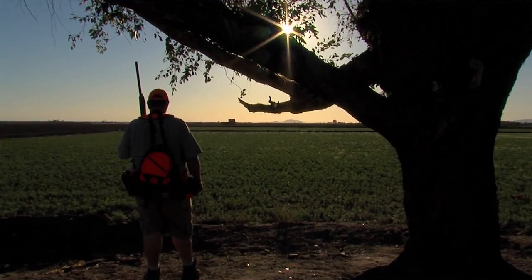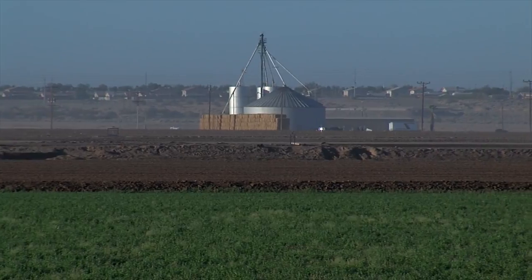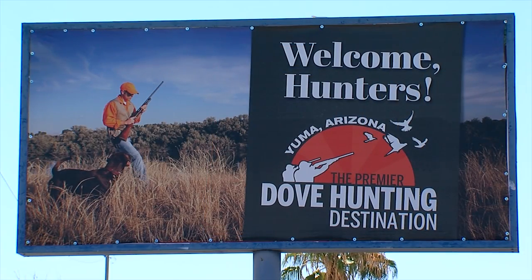It's like Disneyland for us — our busiest hunting season of the year. There's a lot of excitement and apprehension: what's it going to be like, are there going to be a lot of birds, am I going to find the right spot? Even if you don't know anything about it, you feel the buzz and energy in the community. This agricultural community on the Colorado River is a dove hunter's paradise, and it's the place to be on opening day.